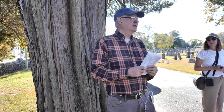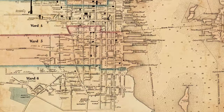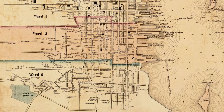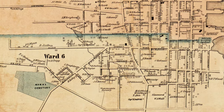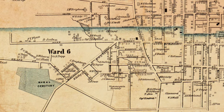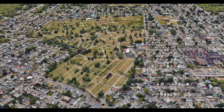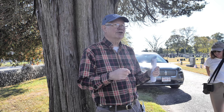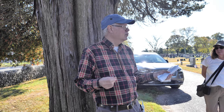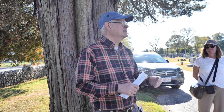A brief history about the Rural Cemetery: it was established in 1837, in the early years of a new version of cemeteries. They were called the Rural Cemetery Movement, where they were building cemeteries in the cities, mostly, that had this park-like setting.